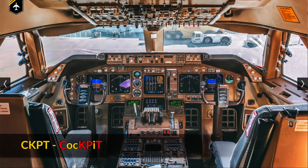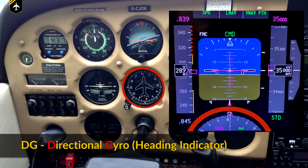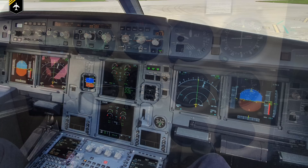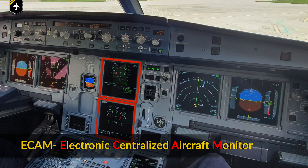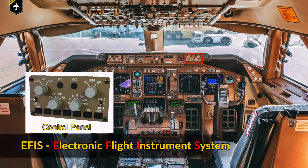Charlie Kilo Papa Tango is short for cockpit. Delta Golf is the Directional Gyro, better known as your heading indicator. The ECAM is Airbus's Electronic Centralized Aircraft Monitoring — the two center displays. EFIS is the generic term for the Electronic Flight Instrument System, which makes up the modern glass cockpit.